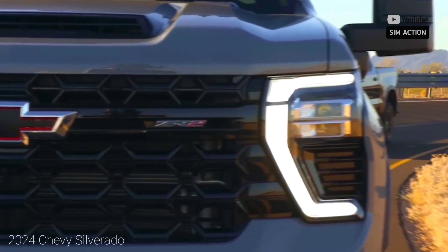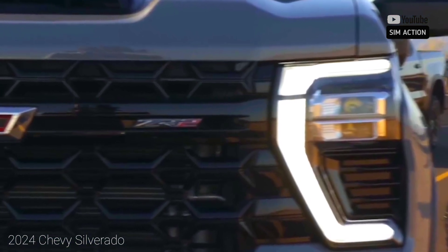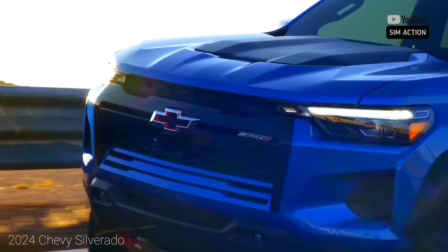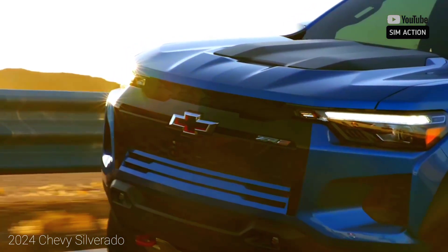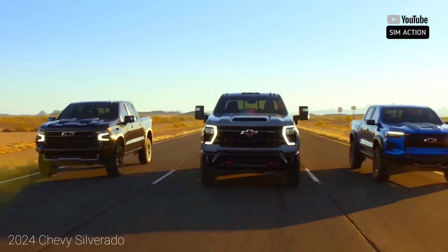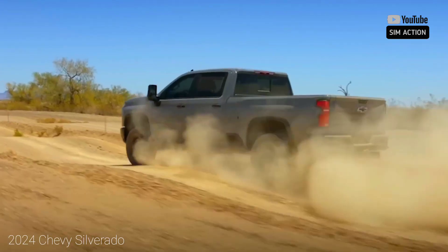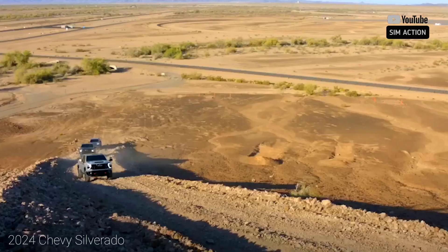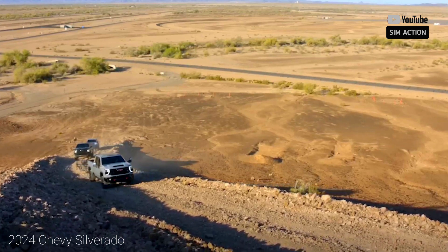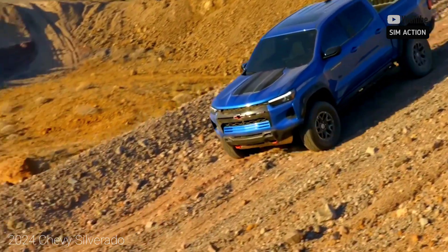Silverados equipped with the 420-horsepower 6.2-liter V8 now get an active exhaust, making the truck sound angrier when driven in sport mode. The Midnight Edition is now available on the High Country trim, and the Blackout Appearance Package can now be added on Custom, Custom Trail Boss, RST, and LT Trail Boss models. OnStar and wireless Apple CarPlay and Android Auto have been made standard on all Silverados, even the base work truck.